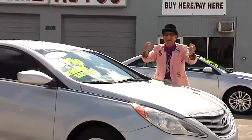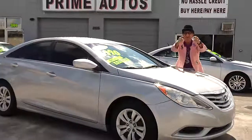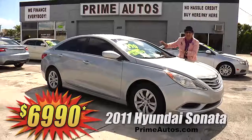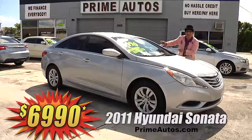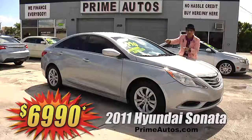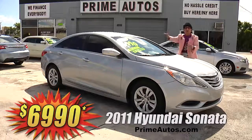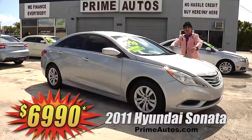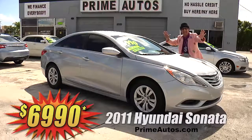You know the Deal Man always gives you more to show for your hard-earned dough. So here's a stylish 2011 Hyundai Sonata sedan loaded with CD, satellite radio, USB and Bluetooth, steering wheel controls, and all the power options for the everyday low price of only $69.90.